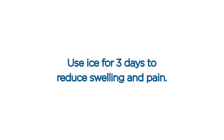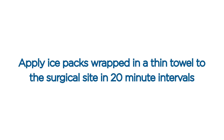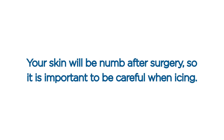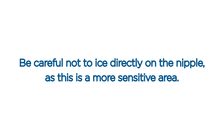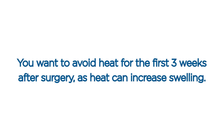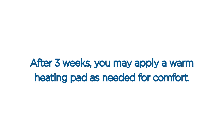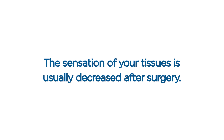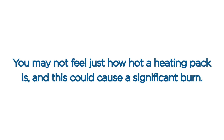Ice and heat. Use ice for three days to reduce swelling and pain. Apply ice packs wrapped in a thin towel to the surgical site in 20-minute intervals — 20 minutes on followed by 20 minutes off. Your skin will be numb after surgery, so be careful when icing, and be careful not to ice directly on the nipple as this is a more sensitive area. Bags of frozen peas or corn work great as an ice pack since they can mold to your breast shape. Avoid heat for the first three weeks after surgery as heat can increase swelling. After three weeks, you may apply a warm heating pad as needed for comfort, but be very careful as decreased tissue sensation after surgery means you may not feel just how hot a heating pad is, and this could cause a significant burn.